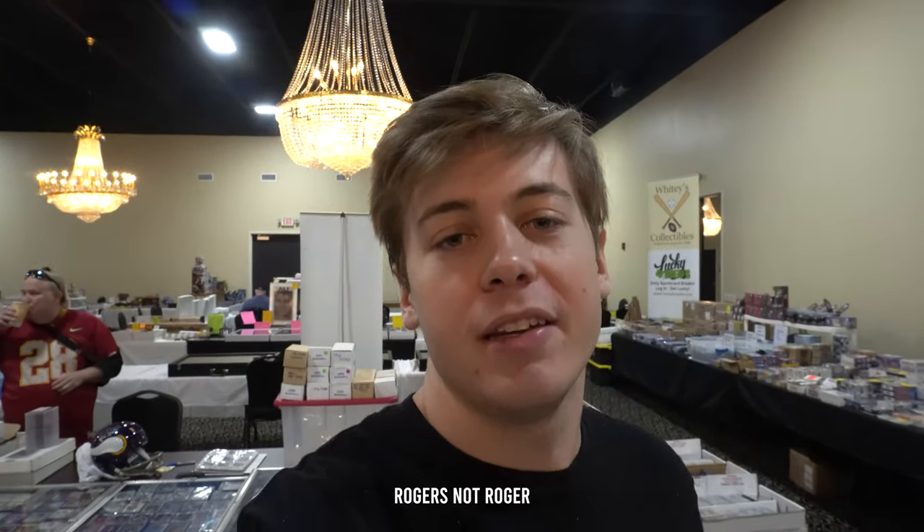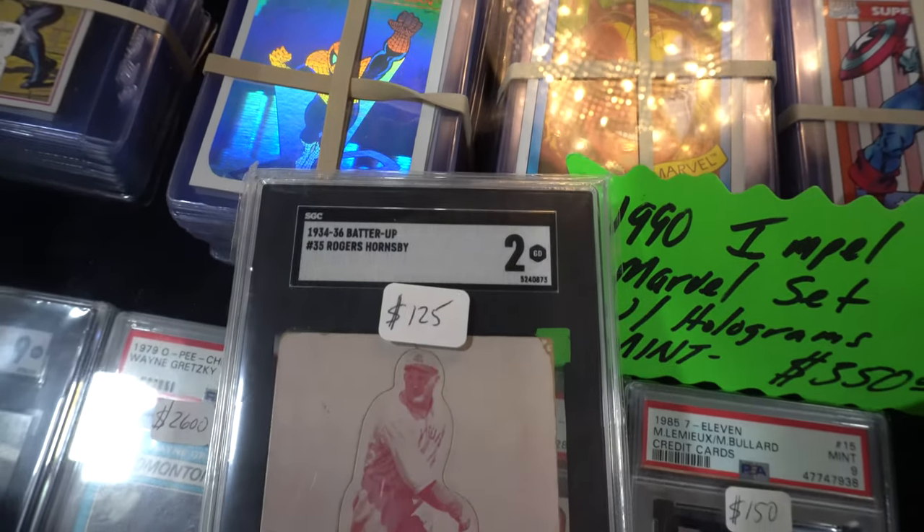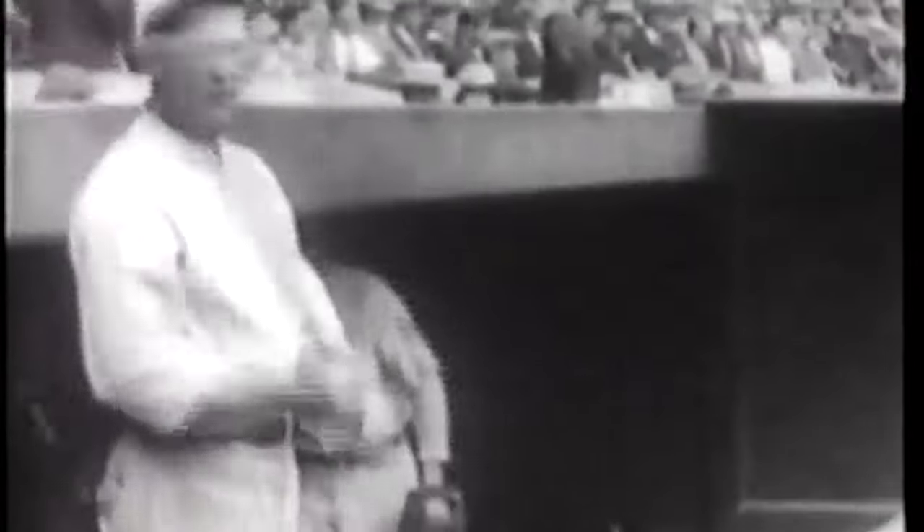First pickup of the show is this nice Batter Up card of Rogers Hornsby. I picked this up SGC-graded for $100. Most people don't know who Rogers Hornsby is, so I'll talk a little bit about him. He was the only player to ever have a season where he had 40 stolen bases and a .400 batting average. In fact, in one season he batted .424, a number that has not been hit since.